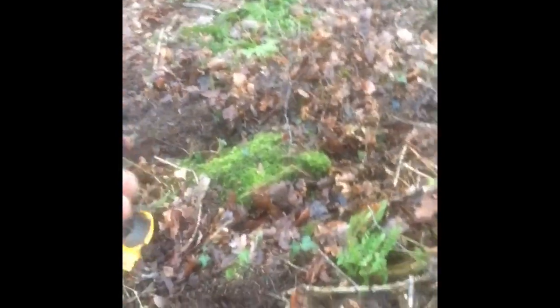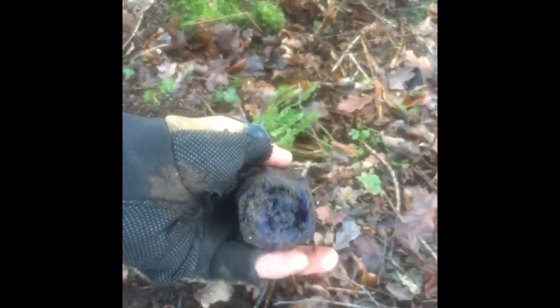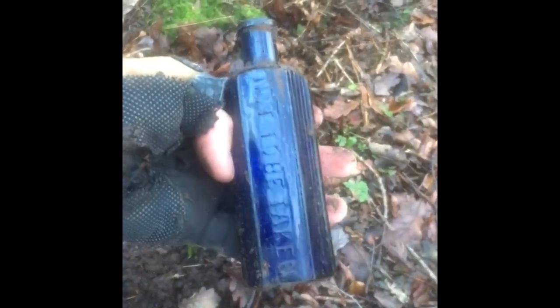Okay guys, we bottled again today. I found a new dump, it's actually pretty big. I went here yesterday and only dug for about half an hour because I didn't have enough time. I wasn't really planning to stay long today either since it's getting dark already, but I was walking up and found this blue bottle. This is absolutely lush — I love finding bottles like these.